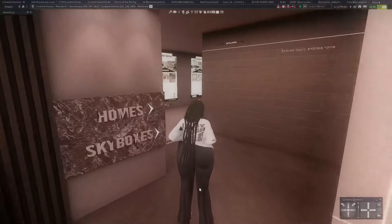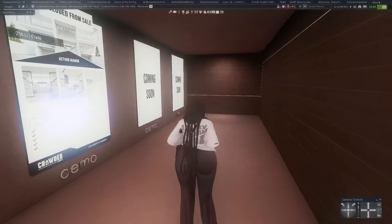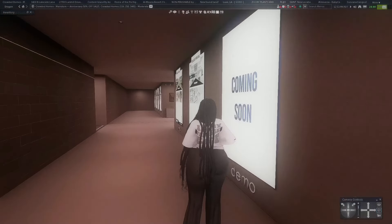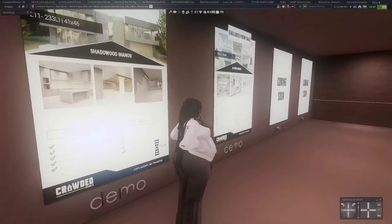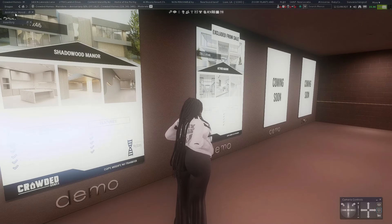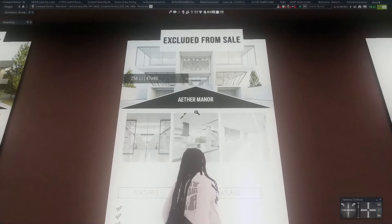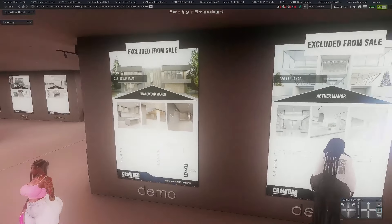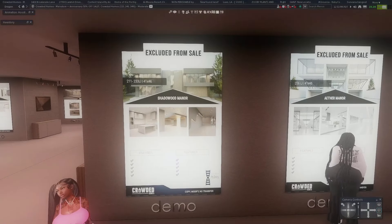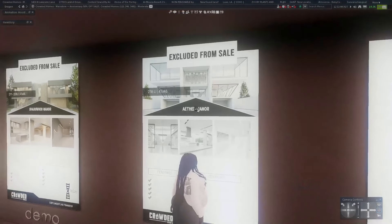Let's go to the main part first, because I know them for their homes and skyboxes. This is looking so good — I don't know why, I feel like I'm in a video game, I guess I am. Look at these houses — I like this house. Of course this is one of their newer houses as well.